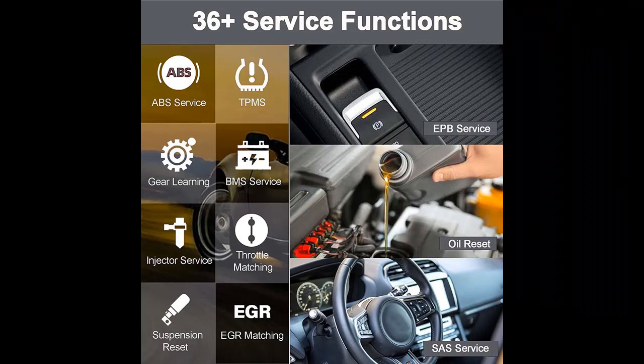Why choose the Autel MS906 Pro TS MaxEasy's 2022 Vehicle Full System Diagnostic Tool OBD2 Scanner? Next, we introduce some reasons why you should choose that.